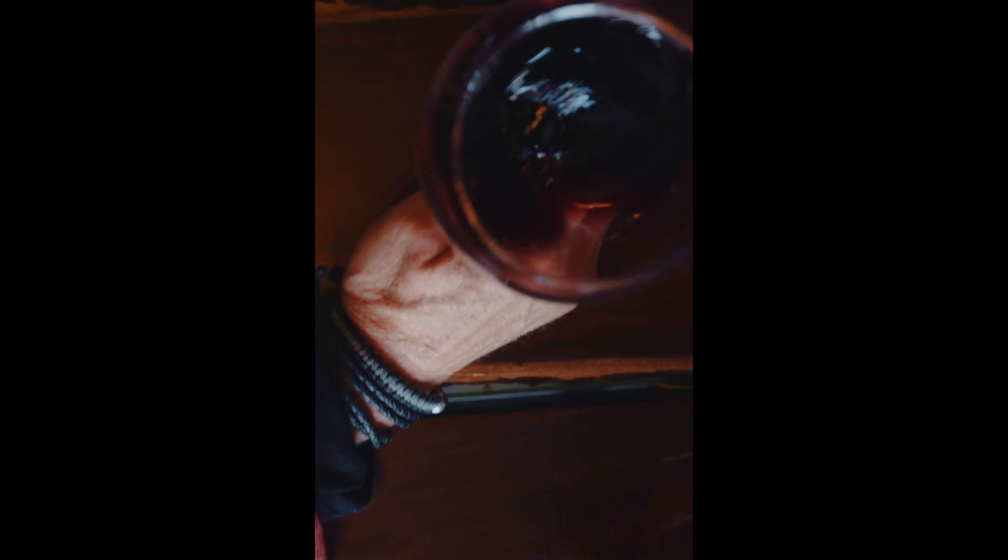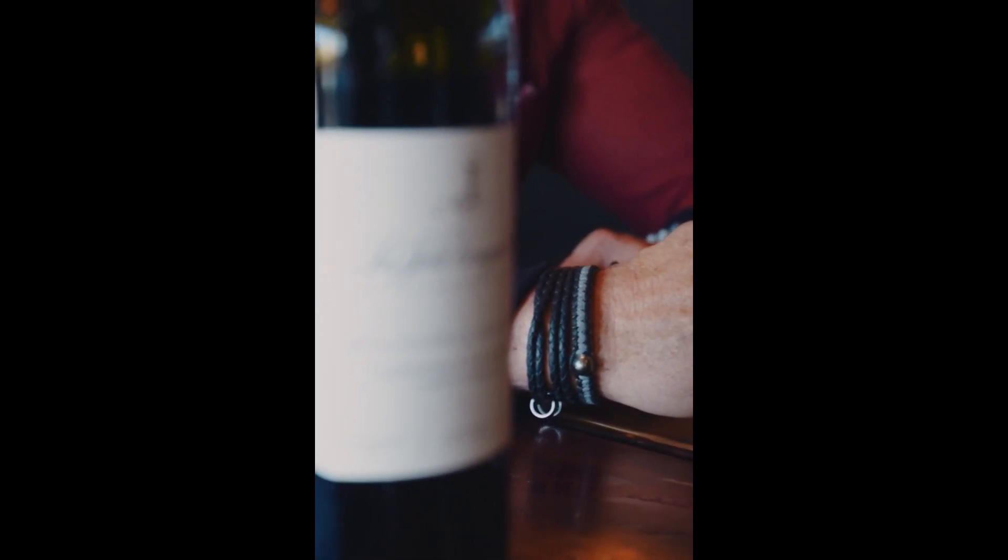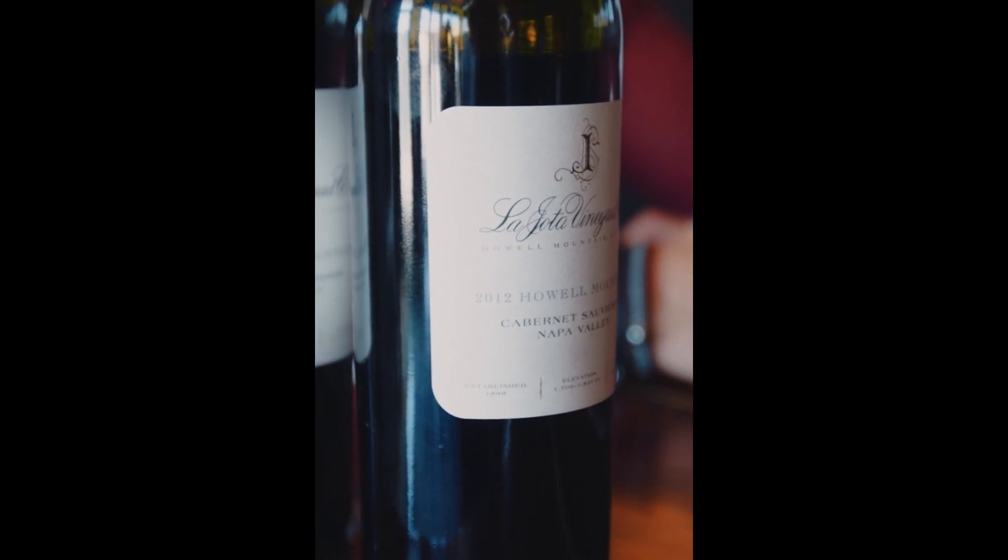I am very excited to try these wines. Chris Carpenter is the winemaker. He works for some of the most prestigious and exclusive wineries in Napa Valley. Also, this is from Howell Mountain — probably one of the best AVAs in Napa Valley.